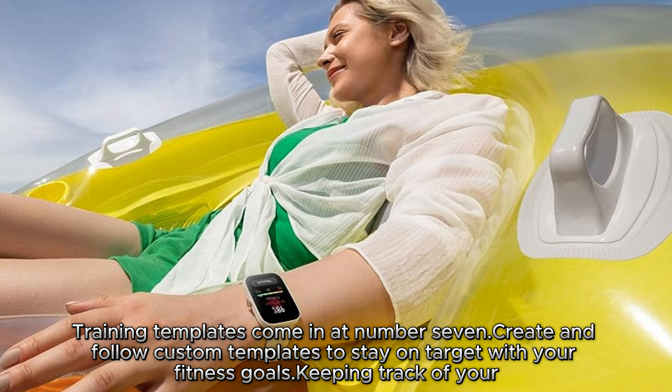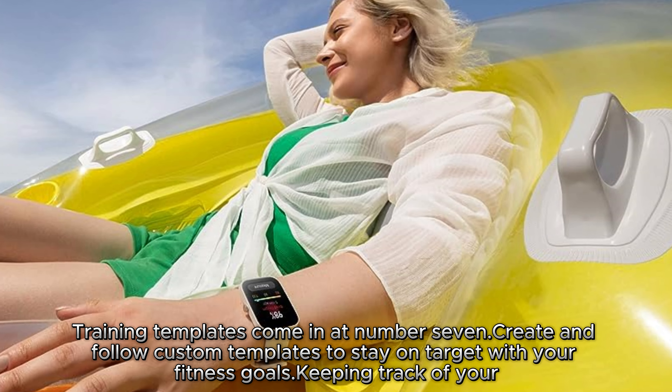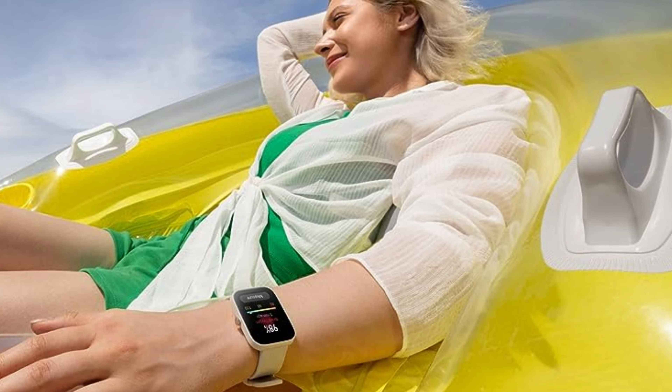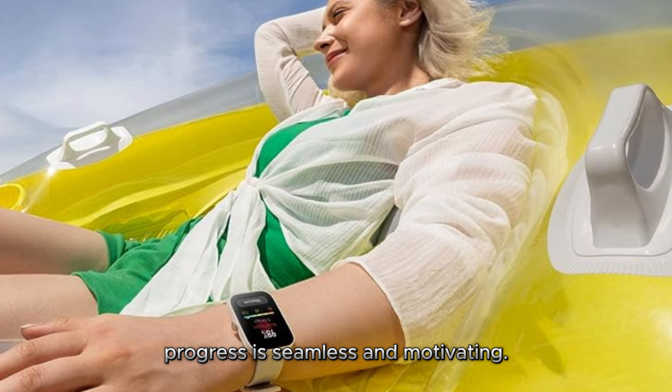Training templates come in at number 7. Create and follow custom templates to stay on target with your fitness goals. Keeping track of your progress is seamless and motivating.